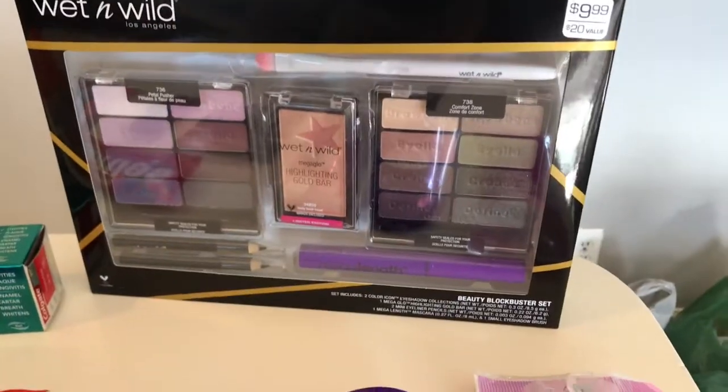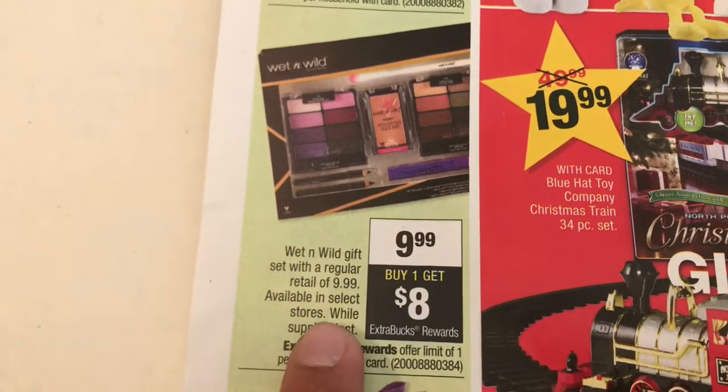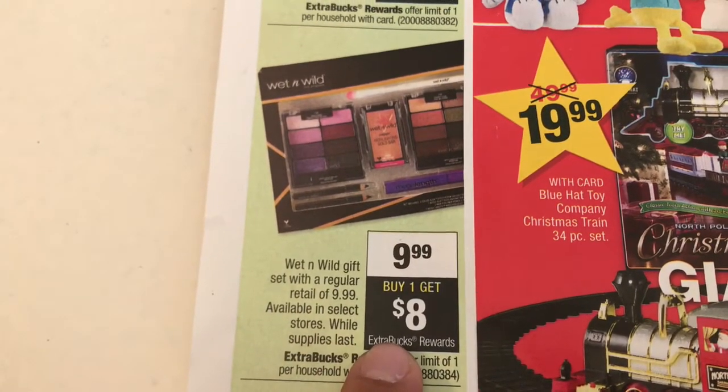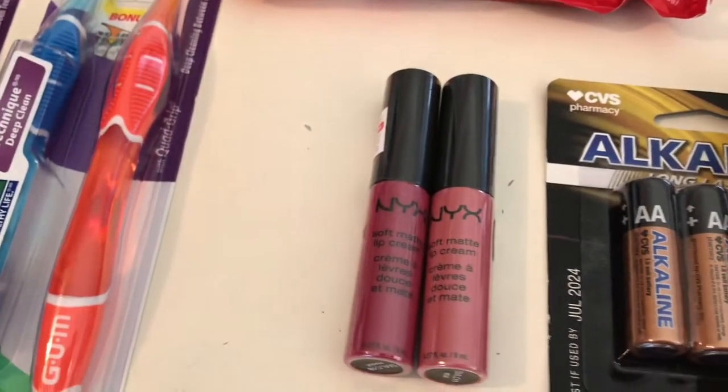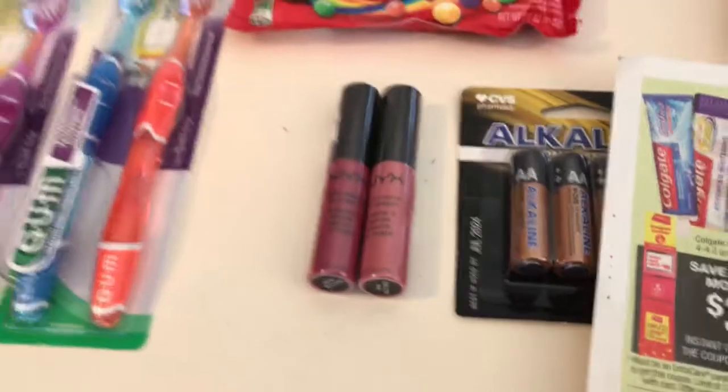Next I got the Wet and Wild large pack — this is the $9.99 one. Just like in the ad, you pay $9.99 and you get eight dollars back, so it only costs $1.99.